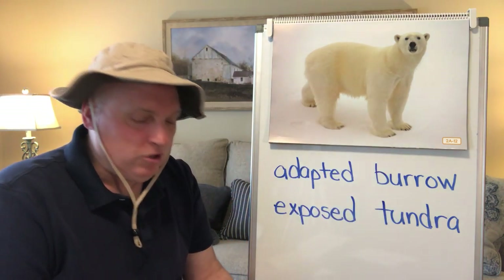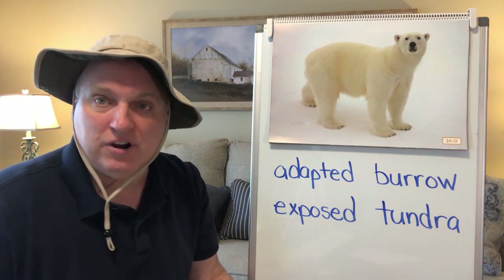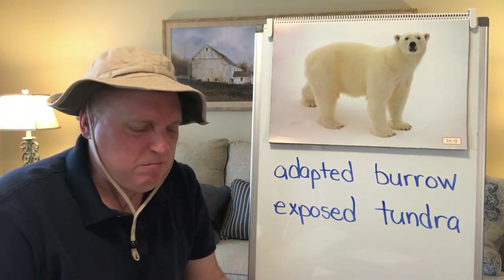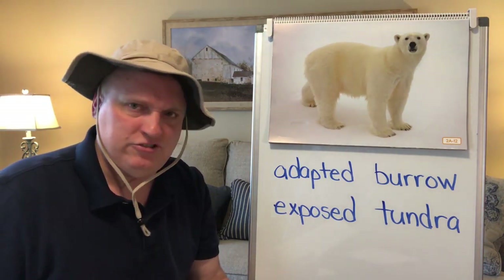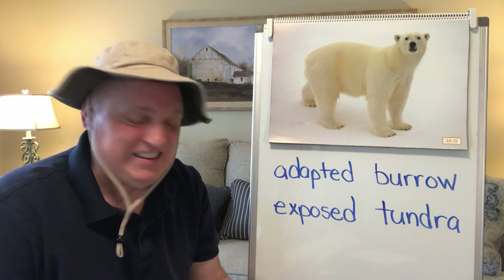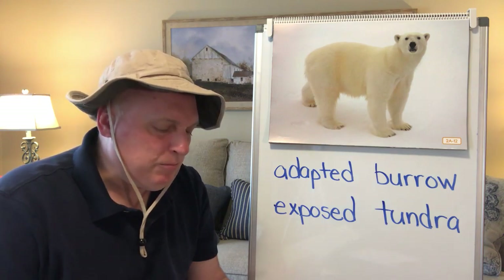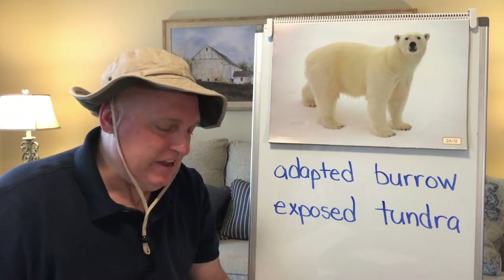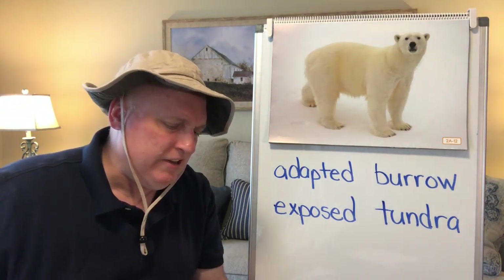Polar bears are covered with a heavy coat made up of two layers of fur, and they have a layer of blubber under their skin as well. Their ears and tails are very small so that not too much of their bodies are exposed to the cold weather. Polar bears spend most of their life living on sea ice — chunks of ice that float in the Arctic Ocean. Sometimes they swim from one chunk of ice to another, and they have webbed paws, somewhat like a duck's feet, to help them swim.